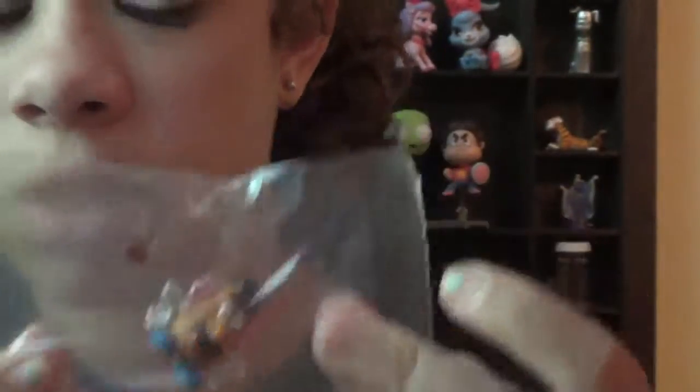Our last one is... oh, Mr. Potato Head! Come on! We already had a Mr. Potato Head. I'm gonna leave this one in the package since I already do have him. But that kind of makes me sad that I already have him. Like, what's up with that? Because if I ever go to Disney again, I can trade this. So I think I'll leave him in the package so I can trade him.